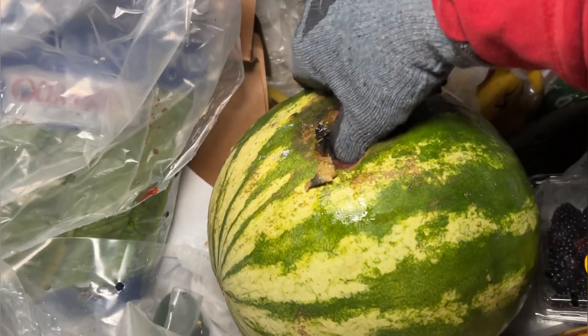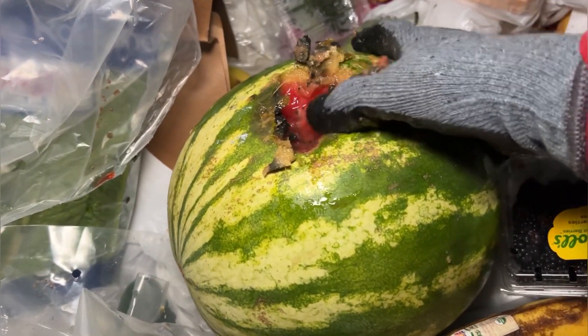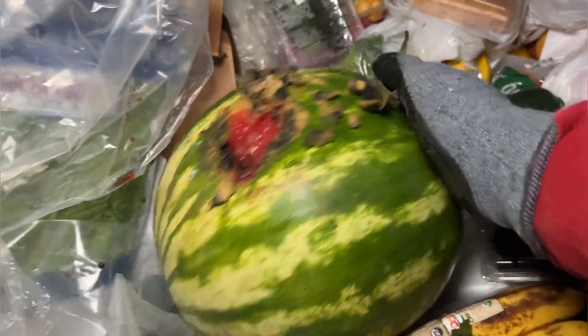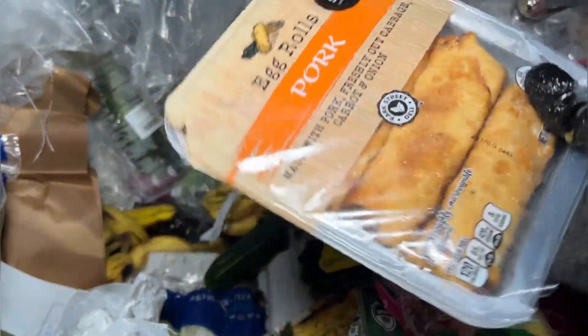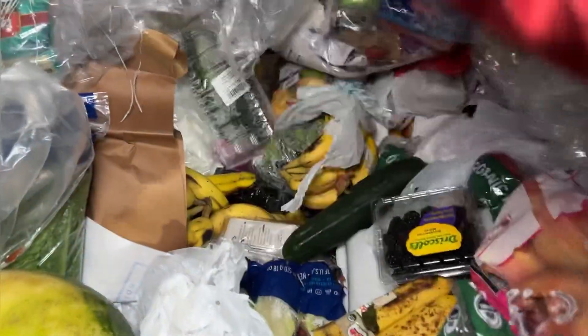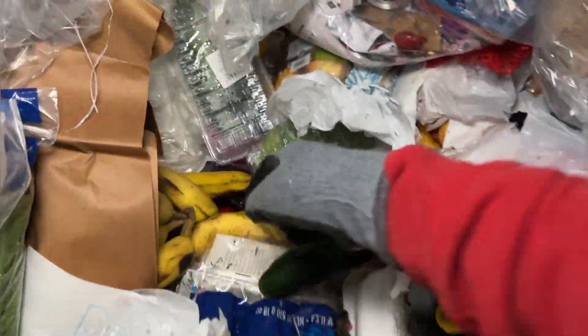What's the inside look like? Oh yeah, that's a rotten watermelon — I'm taking that. Pork rolls — those are open too. Some bananas.